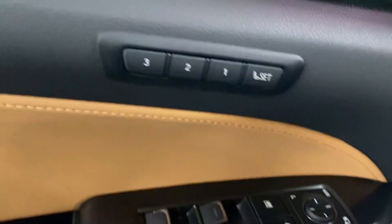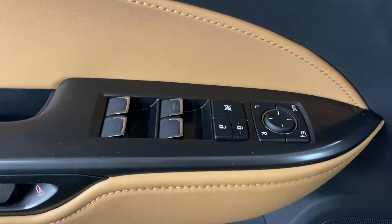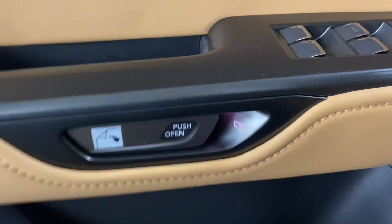On your door panel, you have your memory seating, your powered windows, locks, and side mirrors, and your digital latch with safe exit assist.